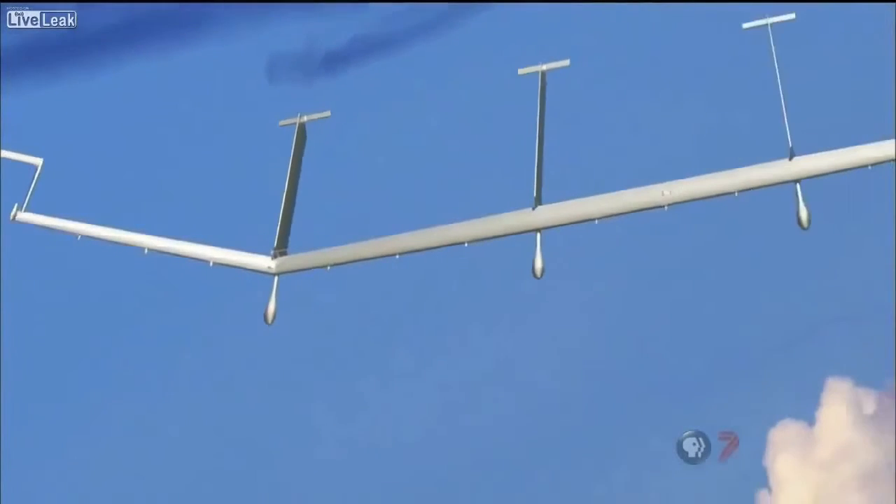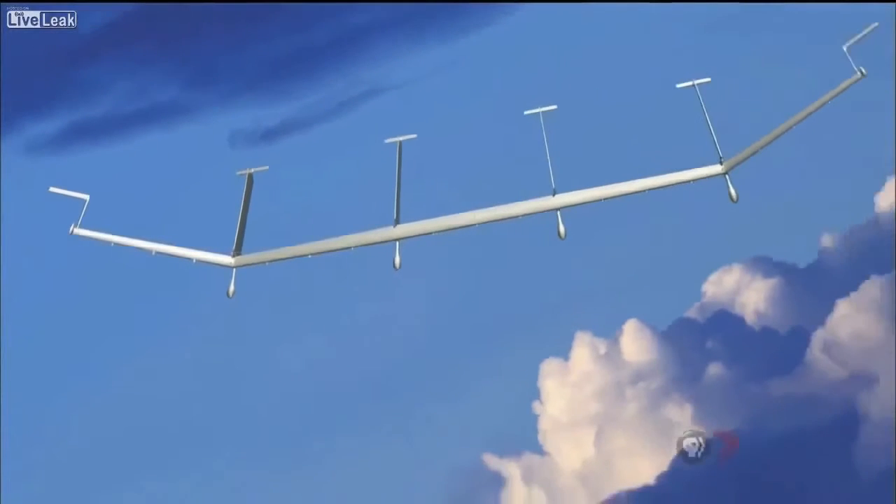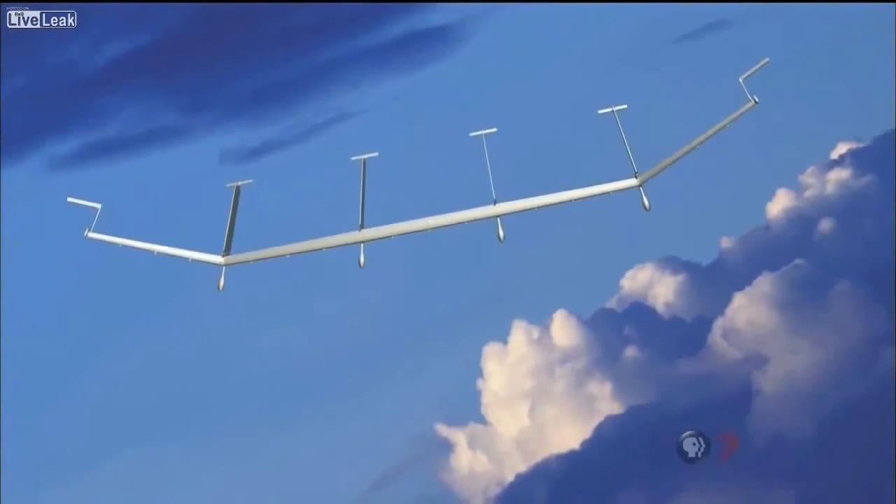The US Air Force right now has the ability to archive every single video that comes off of every single UAV. We're moving to an increasingly electronic society where our movements are going to be tracked.